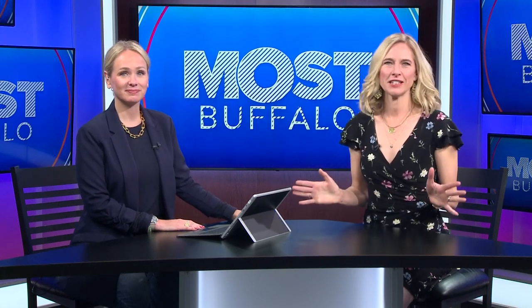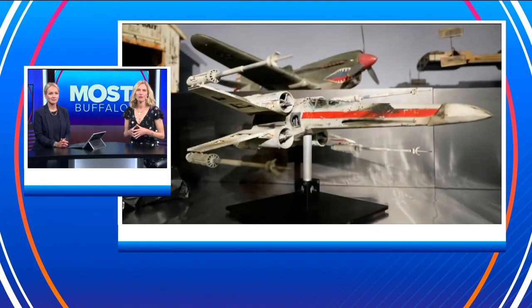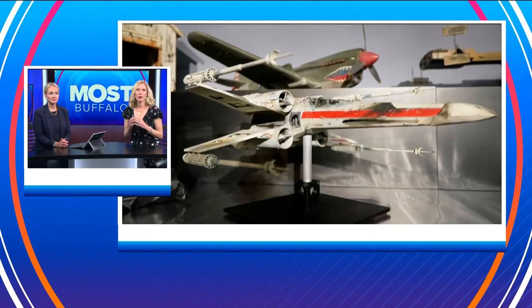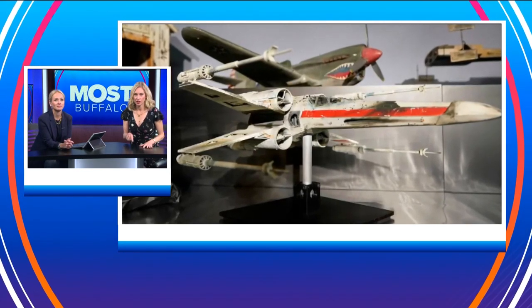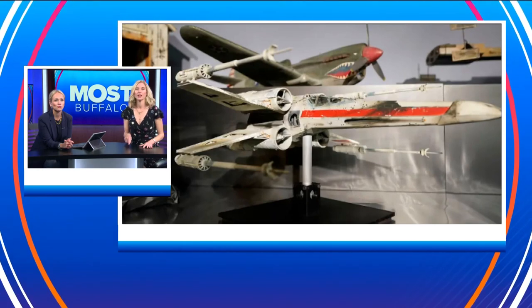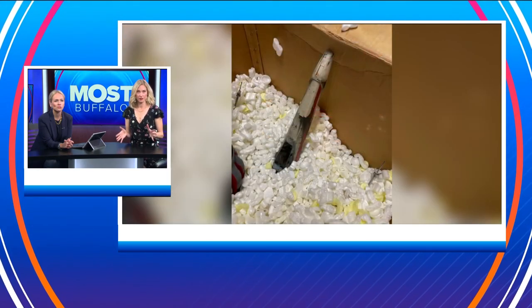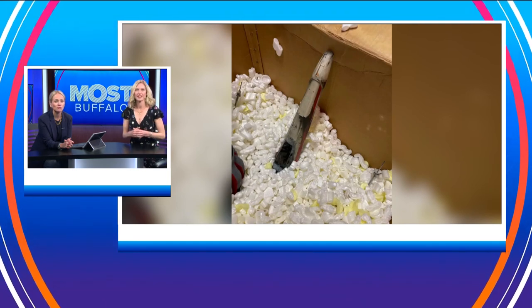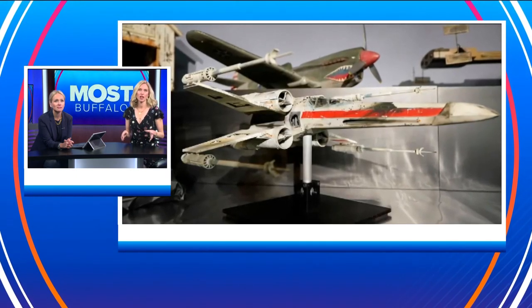We know that diehard Star Wars fans love collecting movie memorabilia, but a recent sale set a new record. This is a model of an X-Wing fighter used to film a climactic battle scene in Star Wars, and this week it sold at auction for $3.1 million. That far exceeded the opening price of $400,000 — it's the highest price ever paid for a prop used on screen in the movie series.